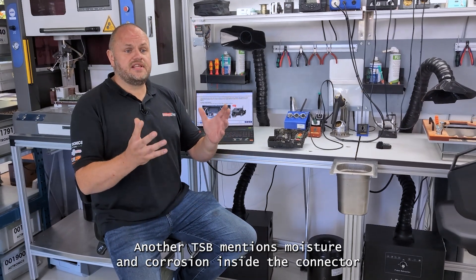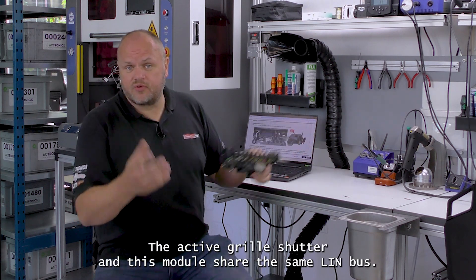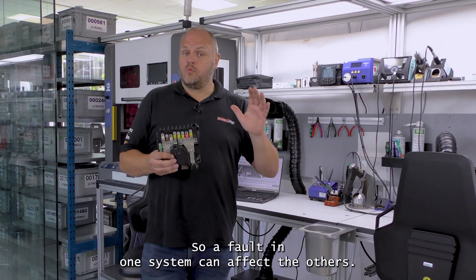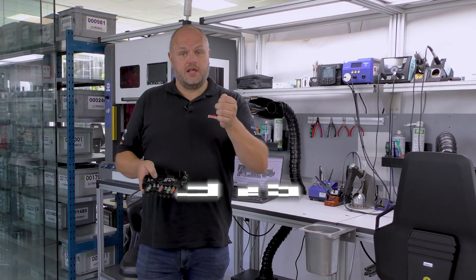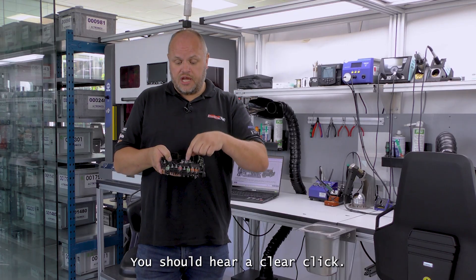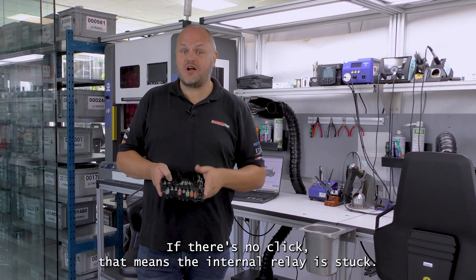Another TSB mentions moisture and corrosion inside the connector for the active grille shutter. The active grille shutter and this module share the same LIN bus, so a fault in one system can affect the others. Inside this module there's an internal relay. When you lock the car, wait for five minutes, and unlock the vehicle, you should hear a clear click. If there's no click, that means the internal relay is stuck.